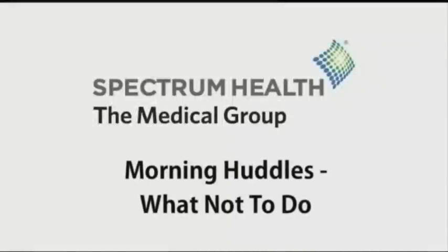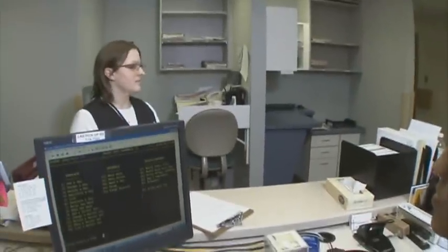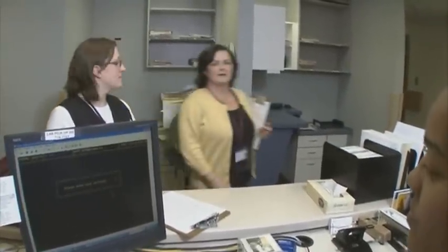Now we see what happens when people do not show up on time for the huddle. The group gathers and notices Dr. Bowne has not arrived. They decide to start without him again.